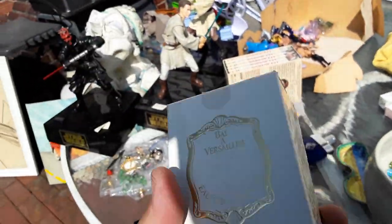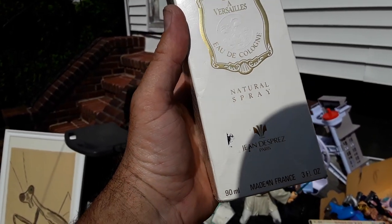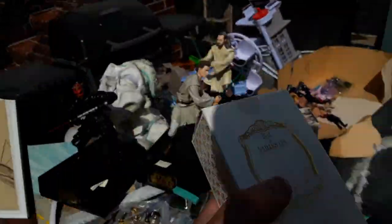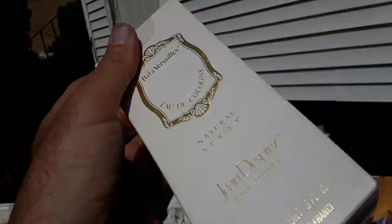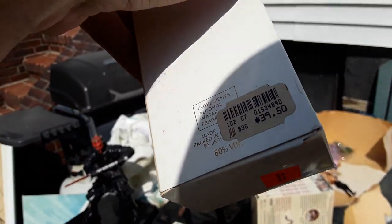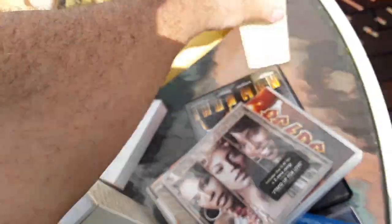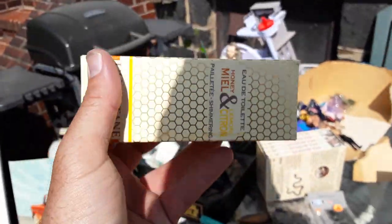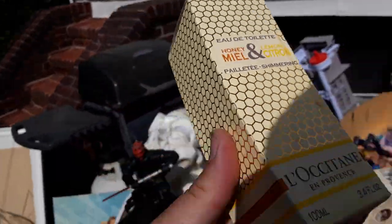I bought two of these at a yard sale — Belle Versailles, they feel complete, Eau de Cologne, $3 each by Jeanne. They're good colognes. I don't really know the value but as long as they're worth like $20, that's fine. They were originally priced at $39.50. And this one we found at the same sale — she bought this for a dollar. This is Eau de Toilette, Honeymeal and Lemon Citron by L'Occitane. This is worth like $100, believe it or not.